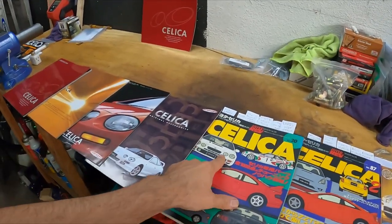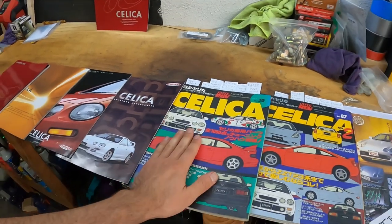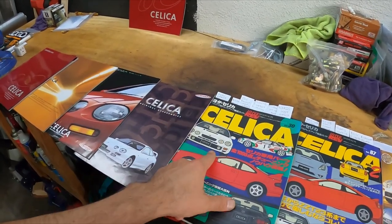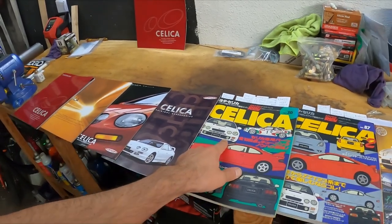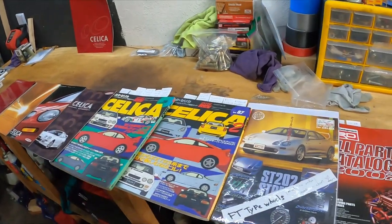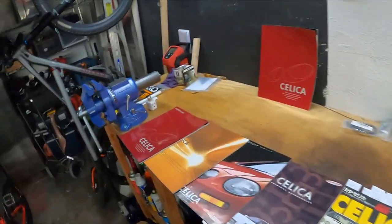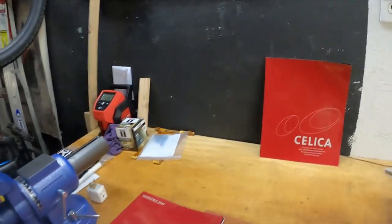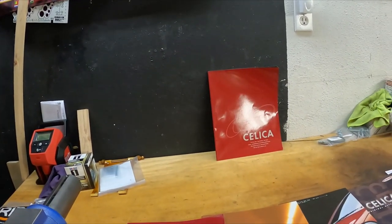I will not be going much over the ST205 stuff here because that information is all over the web. There are many videos and it's been tuned in every single possible way you can imagine, so nothing new there. To start off, I'm going to mainly be focusing on the SS3 98-99 Celica stuff.